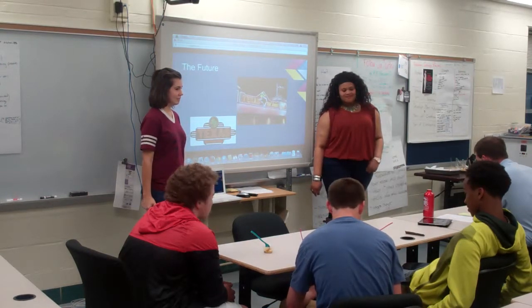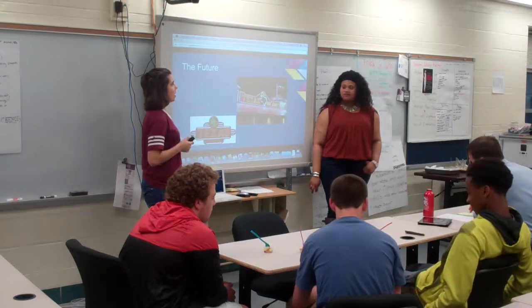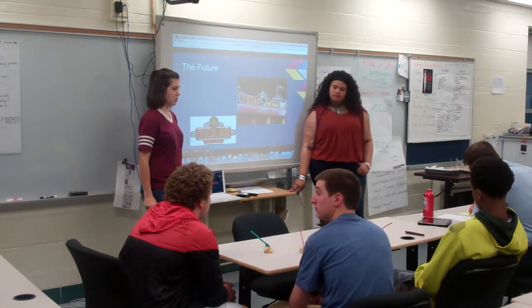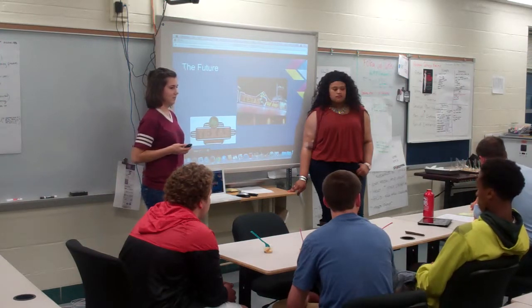How much does this product cost? It costs us about $3.74 to make the product. And the retail is $4.99?